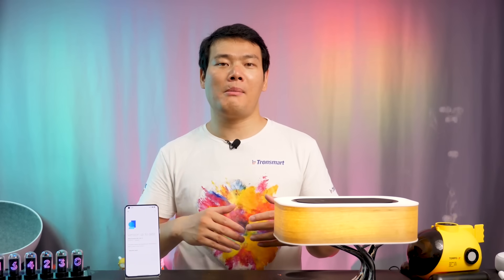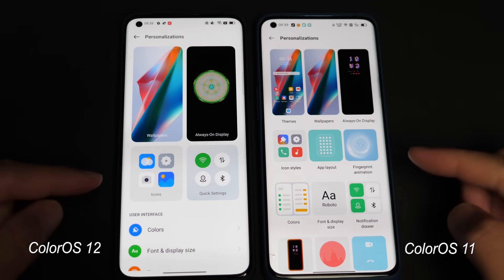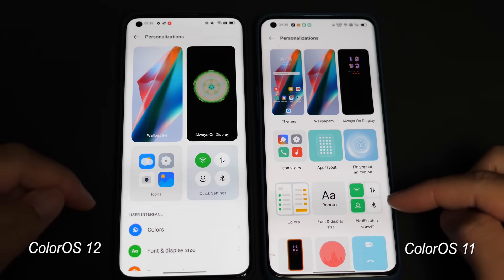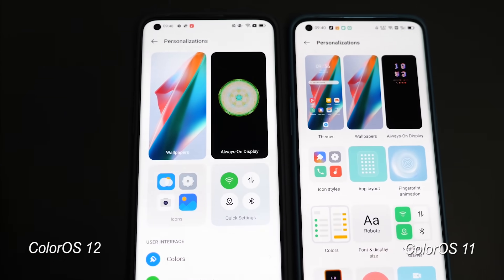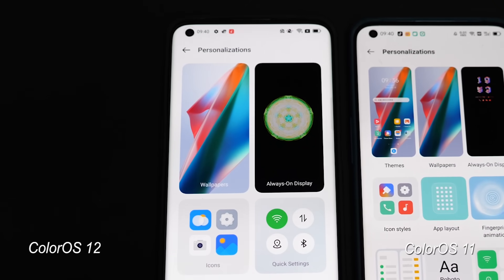They've done a lot of improvements to the personalizations too. On ColorOS 11, each function had one picture but the information felt cluttered. On the 12 version, they use a secondary tab to store most of the features and only surface the highly used ones like wallpapers, always-on-display themes, etc., which looks much cleaner and more simplistic.